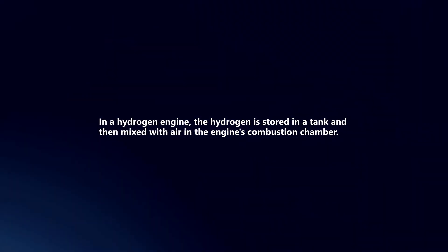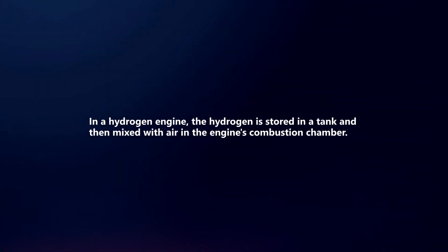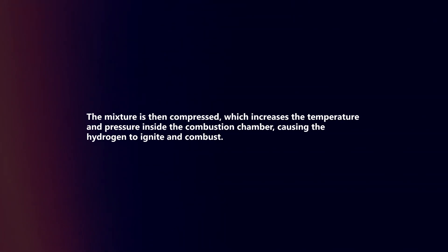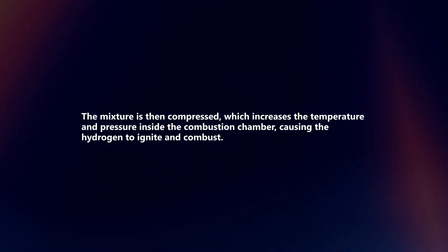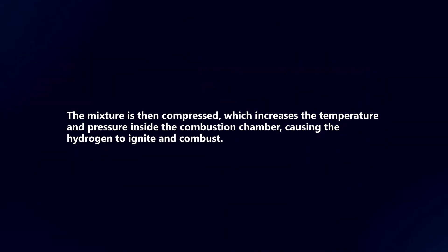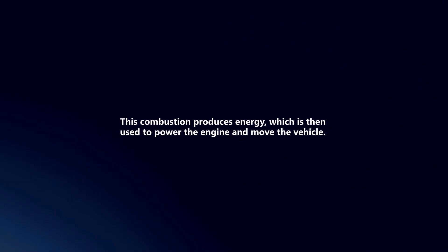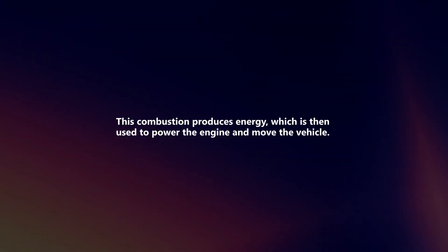In a hydrogen engine, the hydrogen is stored in a tank and then mixed with air in the engine's combustion chamber. The mixture is then compressed, which increases the temperature and pressure inside the combustion chamber, causing the hydrogen to ignite and combust. This combustion produces energy, which is then used to power the engine and move the vehicle.